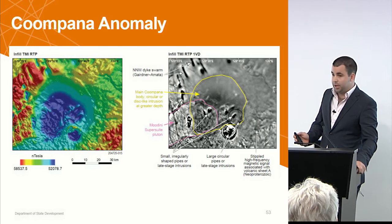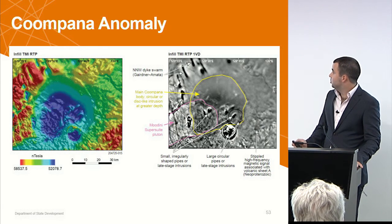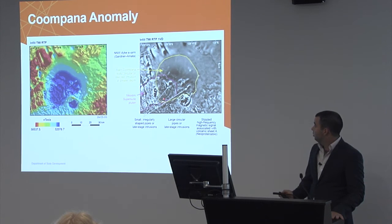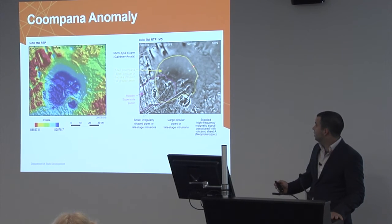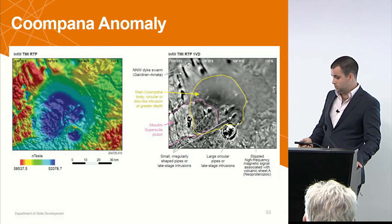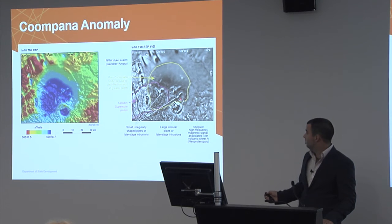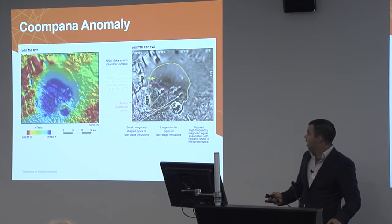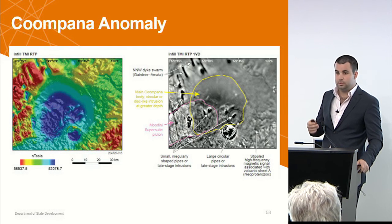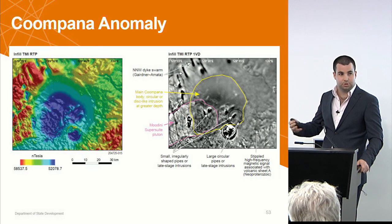From the wider aeromagnetic picture we track the edge of the Moudini Super Suite belt going through there — those Moudini Super Suite plutons all overlapping and intruding each other in this section, and that looks to carry on all the way through across the Gawler margin and up to the Musgraves. On the southeastern side we think this is part of the Tulgana Super Suite, possibly intersected in a couple of holes just to the south. We think the cause of the large Kumpana anomaly sits underneath all of that, intruding at depth.